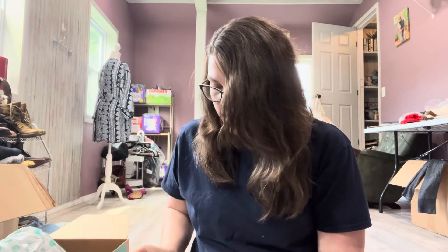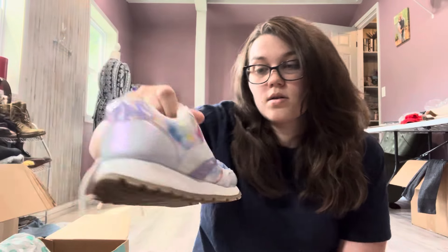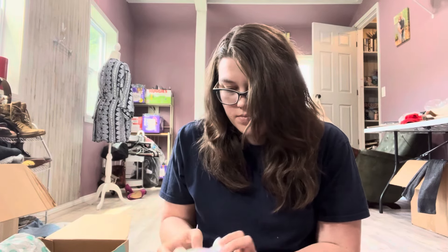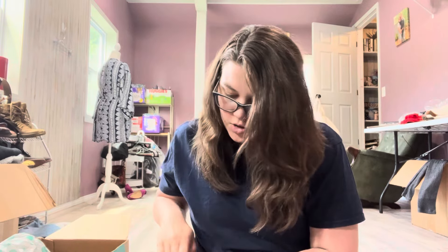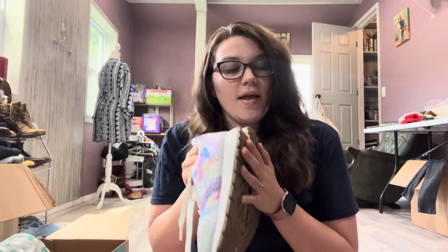Alright, last pair — another Target pair. Cat and Jack, girls size 4. These are cute. I think I'll probably try to list them. I don't know when I'll get to Once Upon a Child — maybe I could go tomorrow. Either I'll list them and keep them listed until I go to Once Upon a Child if they haven't had any action, or I'll just go ahead and take them there. These look in great condition. They don't look like they've been worn that much.